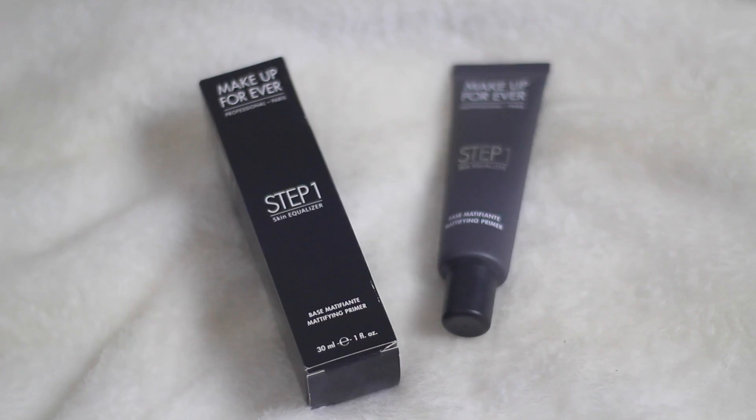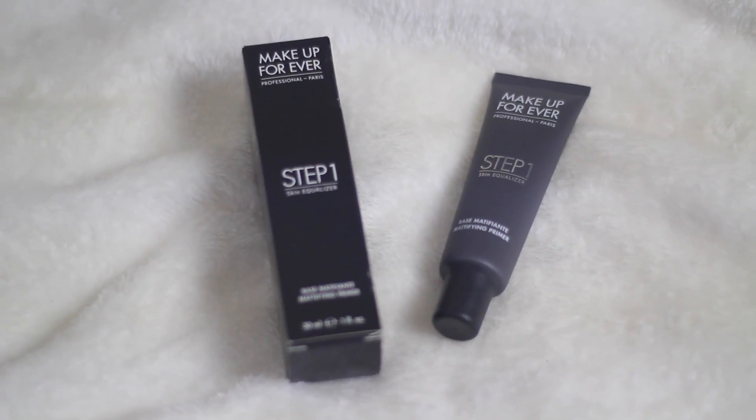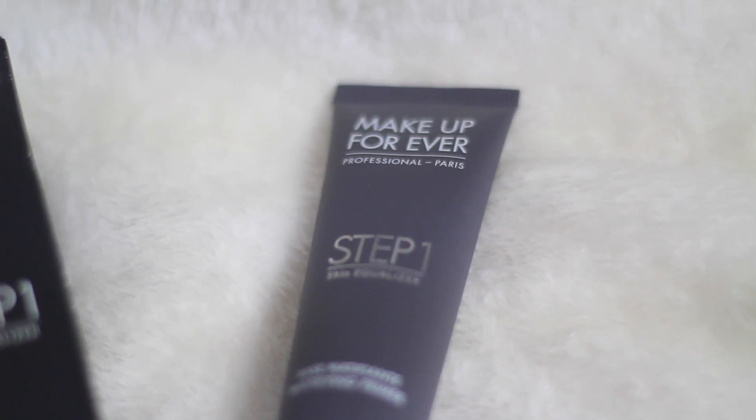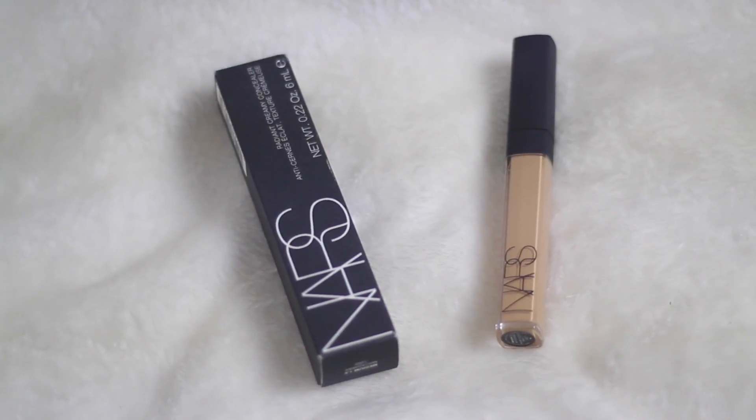As I was telling you, I got a primer by Makeup Forever. I've used primers before but they weren't good. I have to use primer because of my oily skin. Then I got a concealer because of my dark circles — this one is by NARS in the shade Medium 1.5 Macadamia. Me and my bad pronunciation. It looks like this and I'm wearing it today.